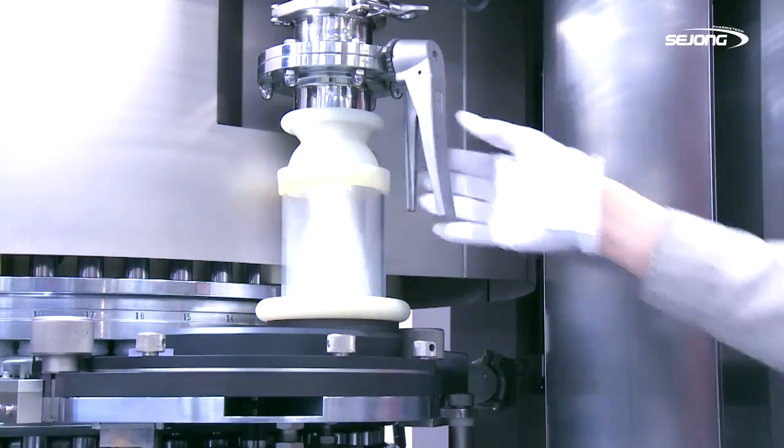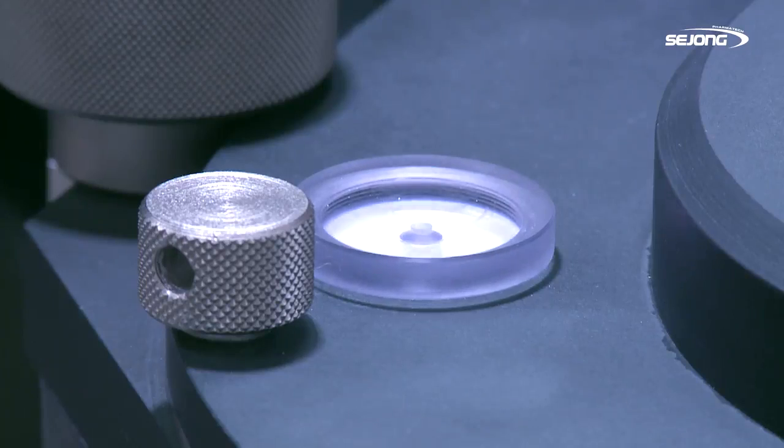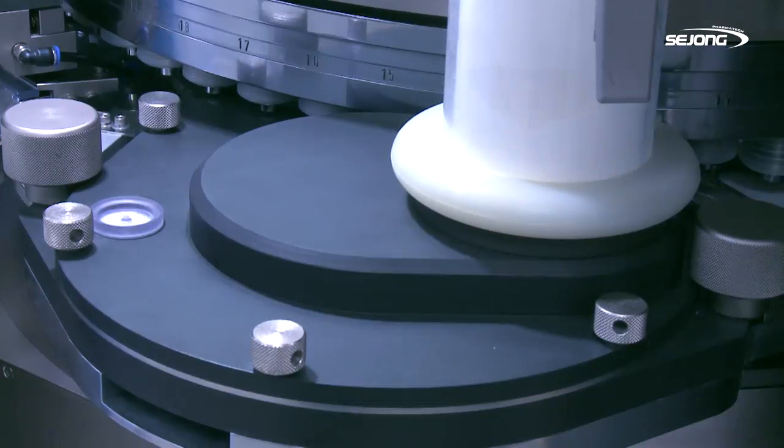In addition to the above modification, the powder supplier connector pipe on top of the feeder is enlarged to have better powder feeding efficiency.